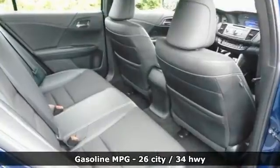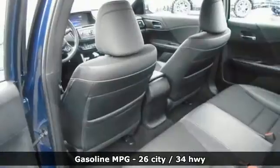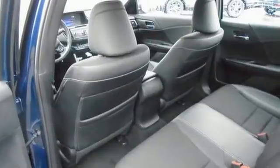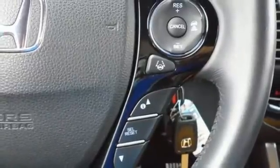External memory control, wireless phone connectivity, dual zone climate control, USB port, manual tilting steering column, and continuously variable automatic transmission.